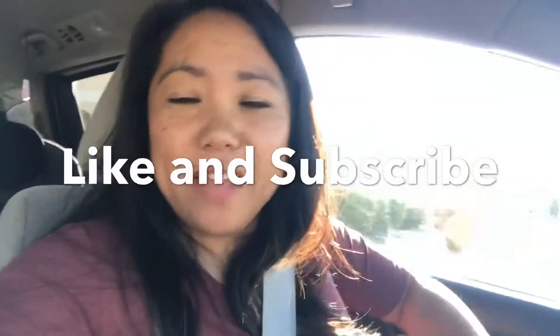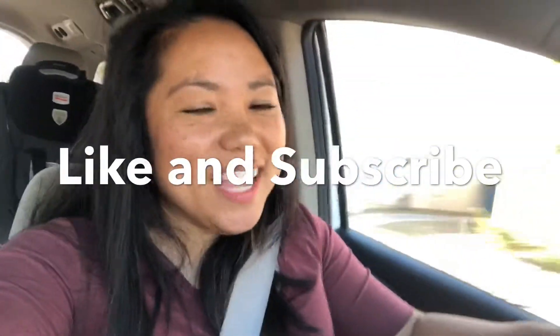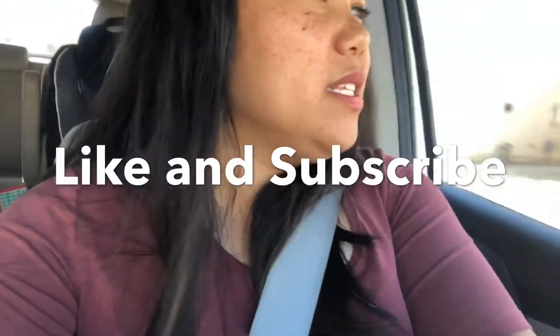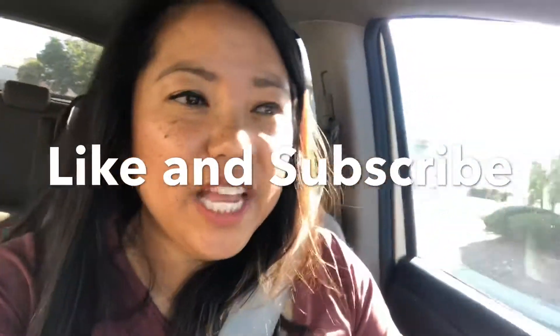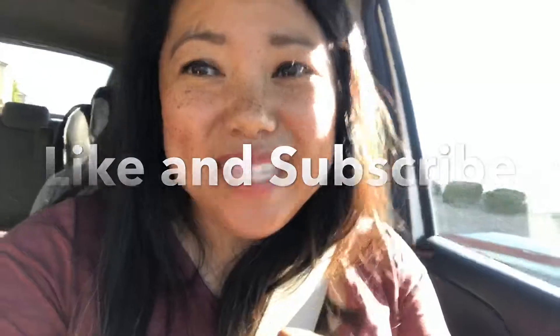That is my VIP Kid morning routine. Thank you so much for watching. If you're new here, I provide weekly content to help you with the VIP Kid process. If you're interested in applying, I'll put my application link in the description below. Hit that red subscribe button, and until then, happy teaching!